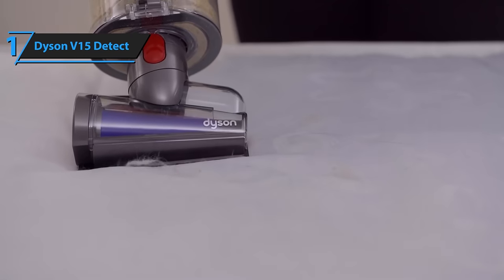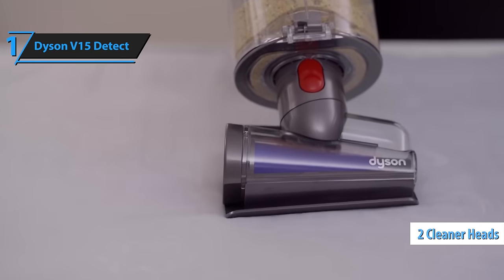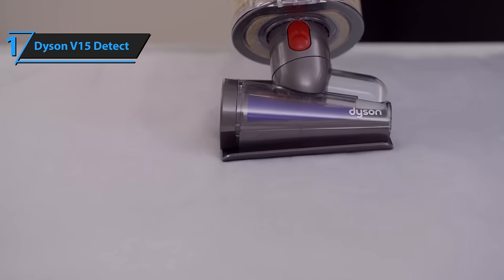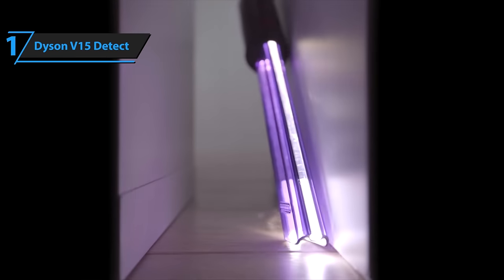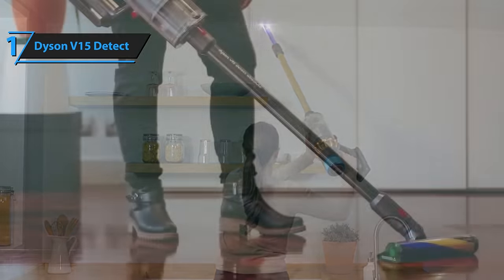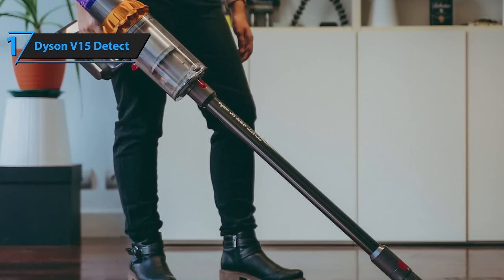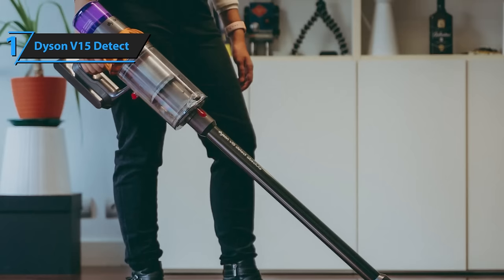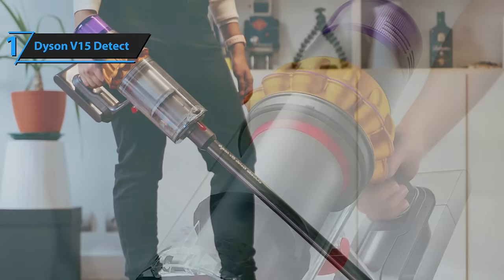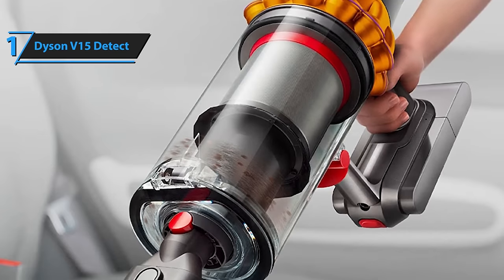The V15 Detect comes equipped with two distinct heads: a soft roller specifically designed for hard surfaces, and another equipped with a lint remover for carpets and rugs. Like all Dyson cordless models, it can be effortlessly transformed into a handheld vacuum for more versatile cleaning. The roller remains free from entanglement, handling pet hair and human hair with ease. Its suction power is potent yet noise-efficient, and the battery proved to be reliable during various tests.